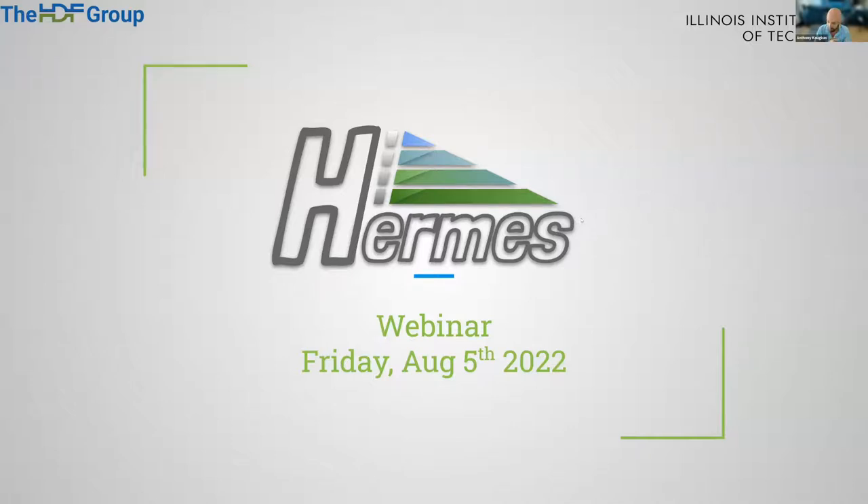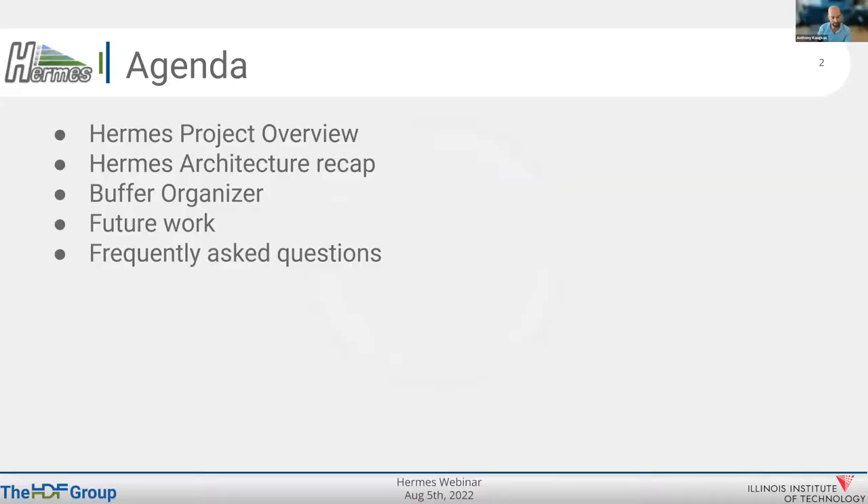Welcome, everybody. This webinar is going to be recorded and will be shared after the webinar on digital platforms from HDF Group and from Hermes' websites. I'm Anthony Kugas from Illinois Institute of Technology, and I'm happy to present some of the latest developments in our system, Hermes, which is a distributed buffering system.